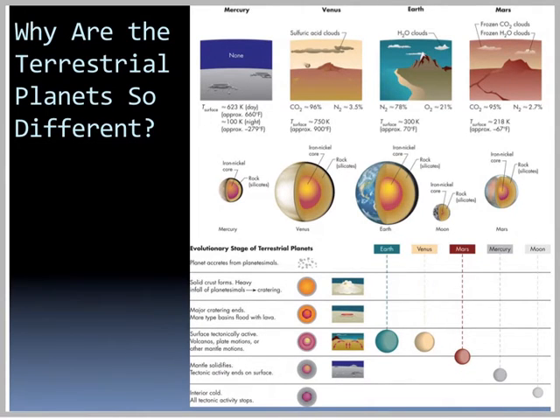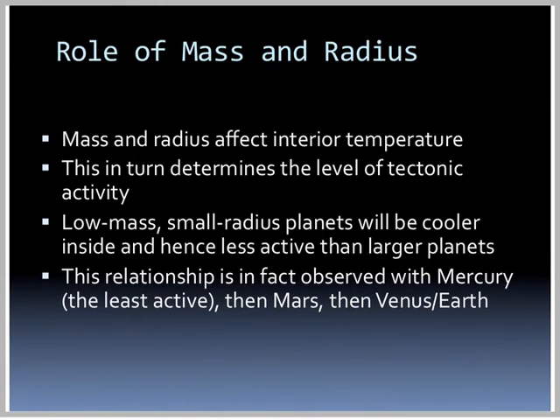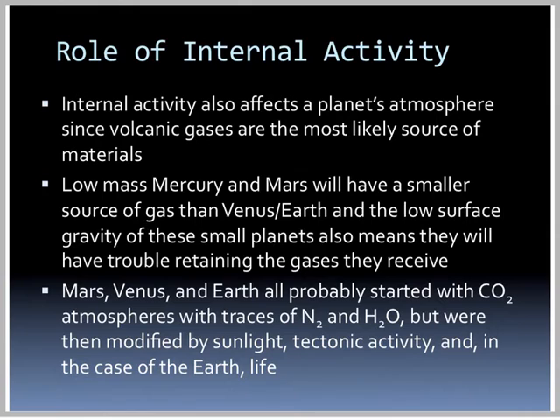So why are the terrestrial planets so different? Why does Mercury have no atmosphere, Venus have sulfuric acid clouds, Earth have nice water clouds, and Mars have hardly anything? Some of it is the role of mass and radius. Mass and radius affect interior temperatures, which in turn determine the level of tectonic activity. Low-mass, small-radius planets will be cooler inside and hence less active — observed with Mercury being least active, then Mars, then Venus and Earth. Internal activity also affects atmosphere, since volcanic gases are the most likely source of atmospheric materials. Low-mass Mercury and Mars have a smaller source of gas, and their low surface gravity means they have trouble retaining the gases they receive.